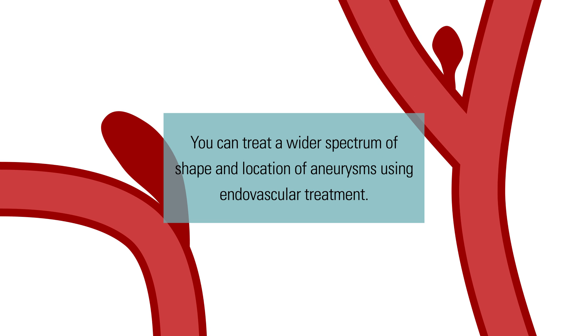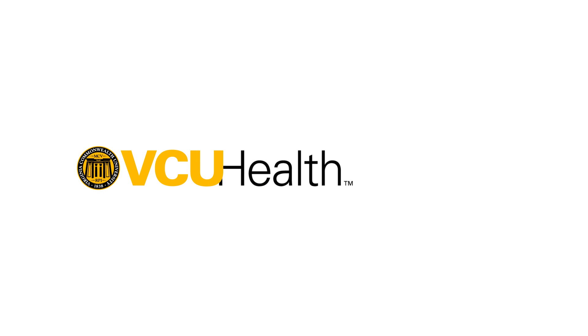Increasingly, we can treat a wider spectrum of shape and location of aneurysms with the vascular approach. The two treatments are complementary, and one of the advantages here is we do both treatments. We who do cerebrovascular neurosurgery consider every case individually — not what is typically done, but what's the best treatment for this individual patient, with this individual aneurysm, in this location, in this situation. Every case is really considered on an individual basis.